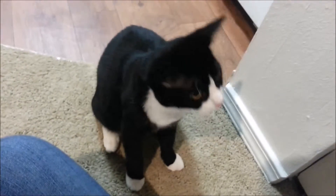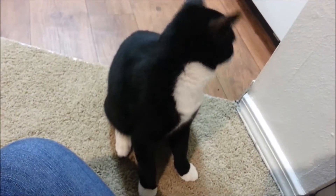He wants to know if I'm going to give him any more turkey because I gave both of them a little bit of turkey already. You guys aren't going to get more just because you asked for it. I don't think he believes me.